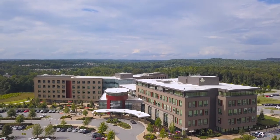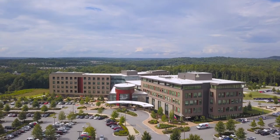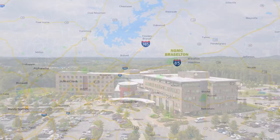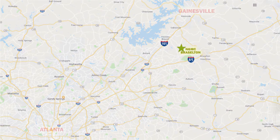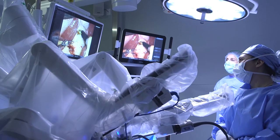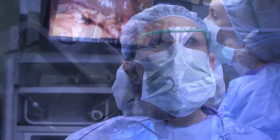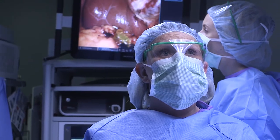Northeast Georgia Medical Center Brasselton, or NGMC Brasselton for short, is a 100-bed hospital located in one of the fastest-growing areas in the state. With easy access to two interstates, it's only 30 minutes from Gainesville and an hour from Atlanta. NGMC Brasselton opened in 2015, and it brought services modeled around the programs of excellence from NGMC Gainesville closer to home for people in Southern Hall County.